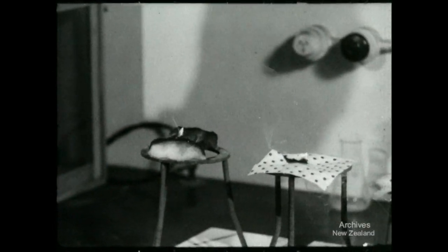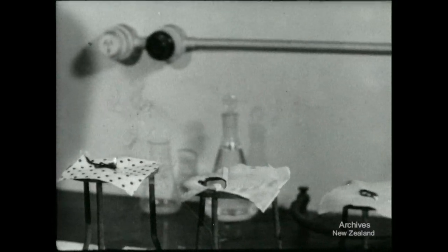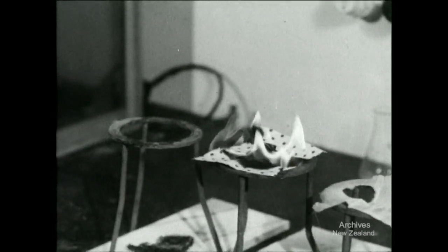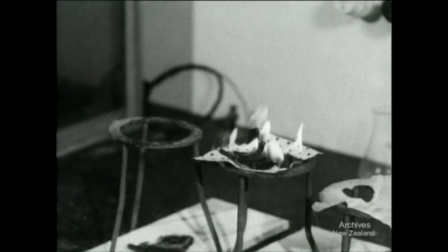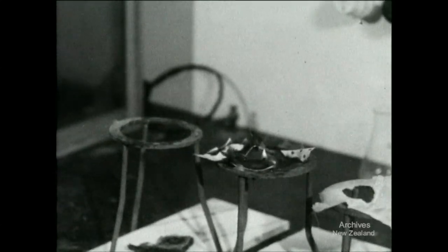The cotton print is still burning. The natural silk has gone out — the match has simply burnt a hole and fallen through. The wool too has stopped burning now that its match has burned out. Cotton print, being pure cellulose fibre, burns about as readily as paper, and can be extinguished as easily as paper.